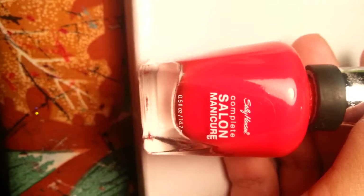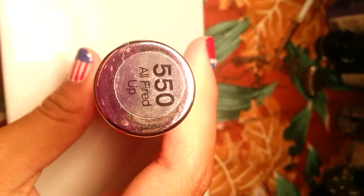Then I have the Sally Hansen Complete Salon Manicure. It is called R Fired Up, and this is how the brush is.